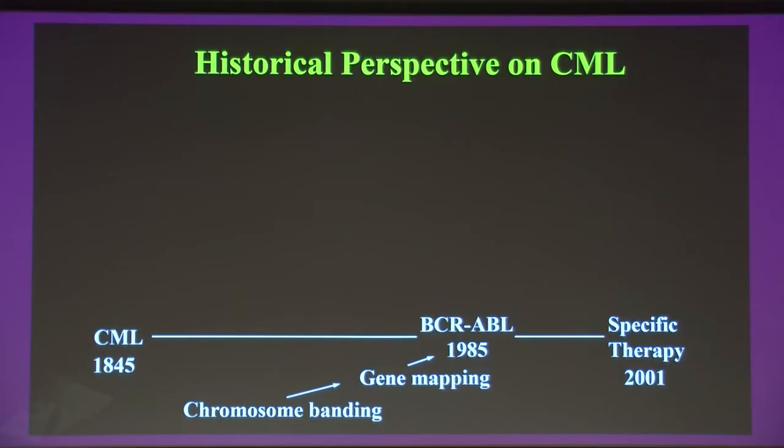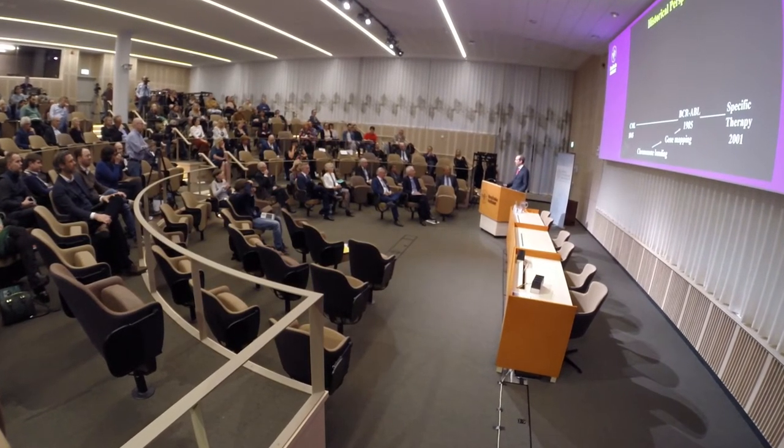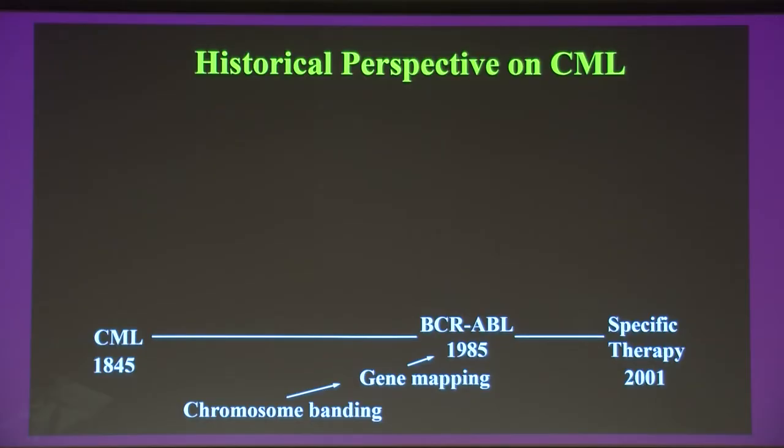Throughout the last century there have been remarkable discoveries leading to an understanding of the pathogenesis of this leukemia. The first thread was the pioneering work of Peter Nowell and David Hungerford in Philadelphia, who identified an abnormal chromosome in the blood and bone marrow of CML patients — the Philadelphia chromosome. In 1973, Janet Rowley showed this was the result of a translocation between chromosomes 9 and 22. During the 1980s it became clear that the Abelson gene on chromosome 9 had translocated to chromosome 22, creating a fusion gene and protein called BCR-ABL.